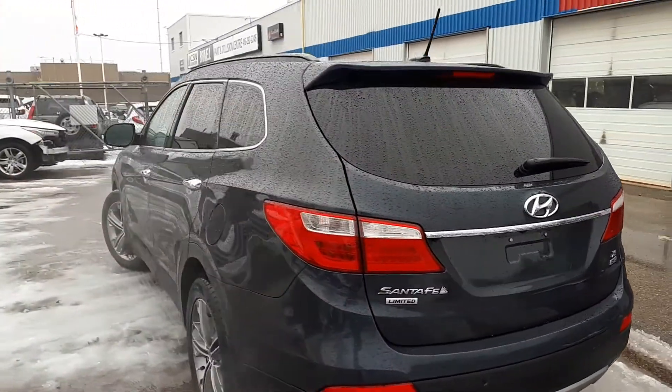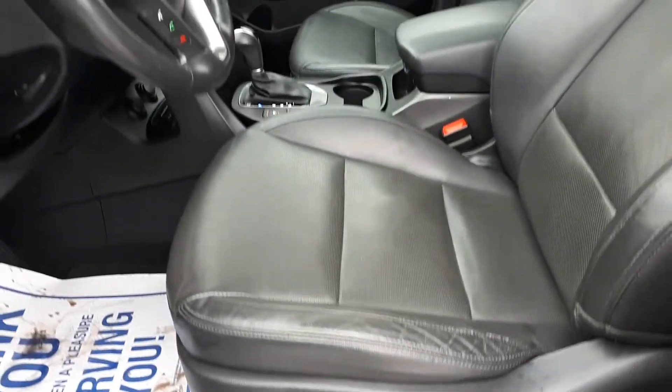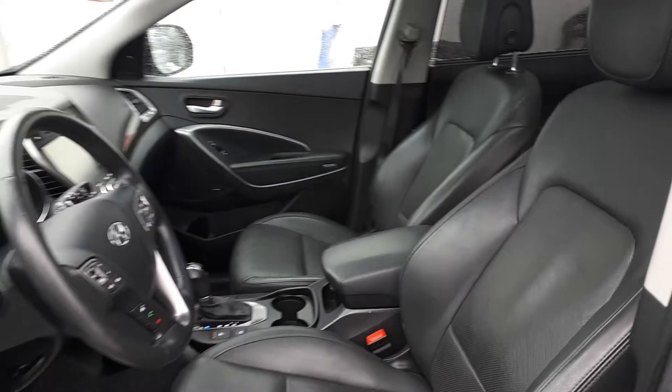Now let's take a look at some of the features inside. This vehicle has power seating and lumbar support with full leather interior plus a sunroof up top. It can seat up to a total of seven passengers, with two seats in the front and an additional five seats in the rear.